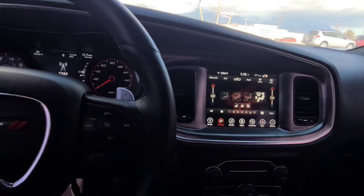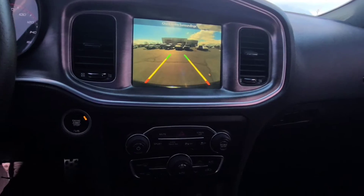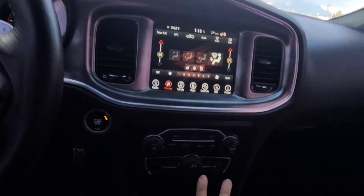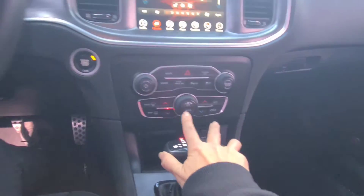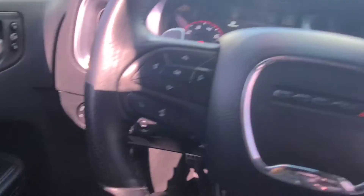We got the touch screen, Bluetooth, Bluetooth audio, backup camera, dual air-conditioned, cruise control, 67,918 miles as I speak, memory seats — the works! The works!